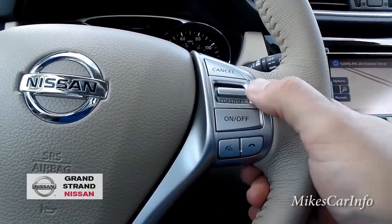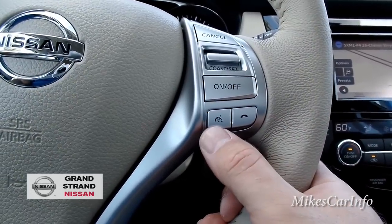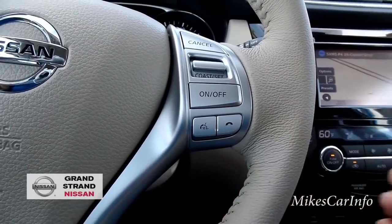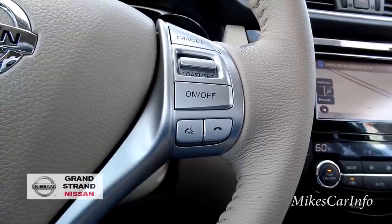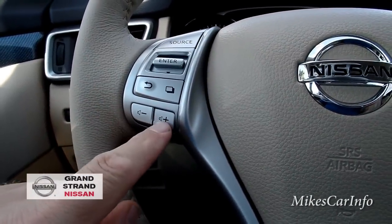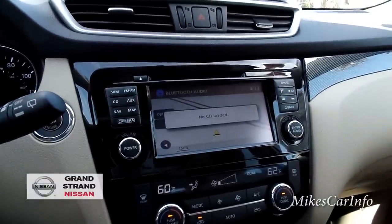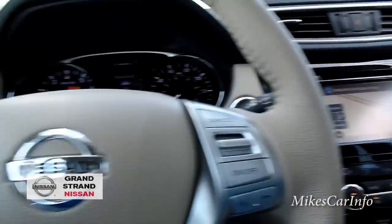The cruise control settings are on the right side of the steering wheel — you can turn it on and off, accelerate, decelerate, and cancel. There's a voice recognition button so you can tune to a certain station or call someone in your phone book. You can send and receive calls once your cell phone is paired via Bluetooth. On the other side there's a volume button and a source button to switch between Bluetooth audio, auxiliary input, AM, FM, FM2, and satellite radio.